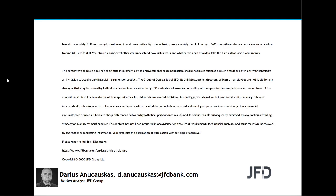The content we produce does not constitute investment advice or investment recommendation, should not be considered as such, and does not in any way constitute an invitation to acquire any financial instrument or product. A few seconds for you to read the rest and we can continue.